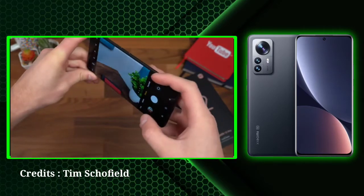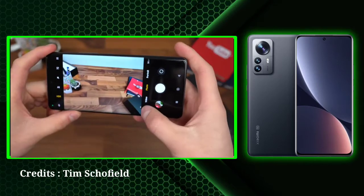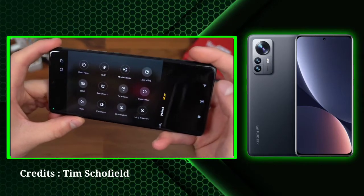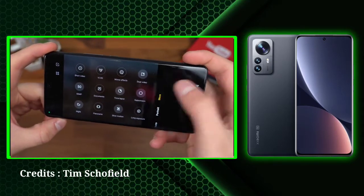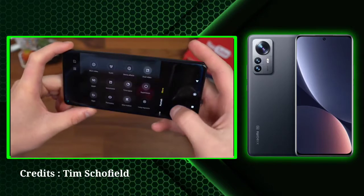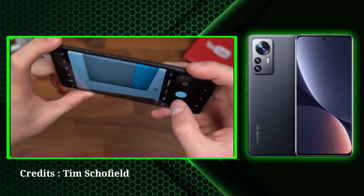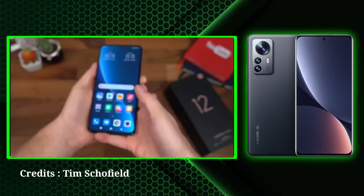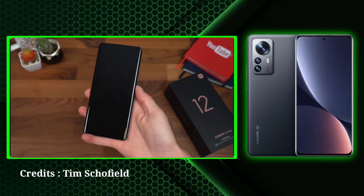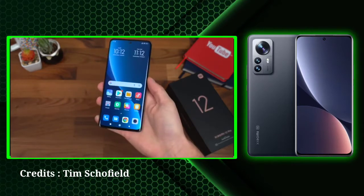It runs on Android 12-based MIUI. Xiaomi 12 Pro 5G sports a triple rear camera setup that houses a 50 MP Sony IMX707 wide-angle primary sensor, a 50 MP telephoto lens, and a 50 MP ultra wide-angle lens. For selfies and video calls, the smartphone comes with a 32 MP front-facing camera. The Xiaomi 12 Pro gets a 4600 mAh battery that supports 120W HyperCharge technology. It also supports 50W wireless fast charge. According to Xiaomi, the 12 Pro can be charged to 100% in 20 minutes under boost mode.